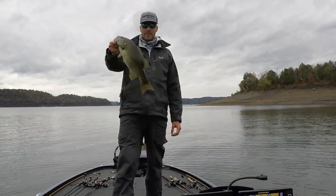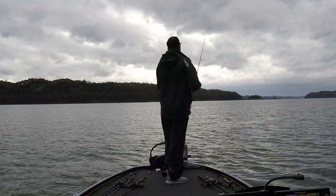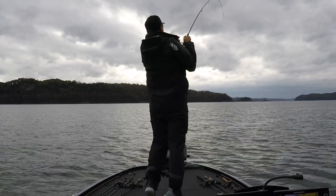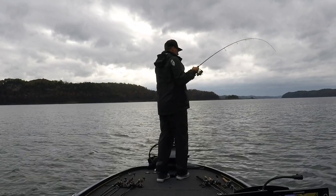I'll take five of these. So this pattern is really neat. I'm watching them on the graph, I'm throwing the tube down there. Normally they're biting before it even hits the bottom.